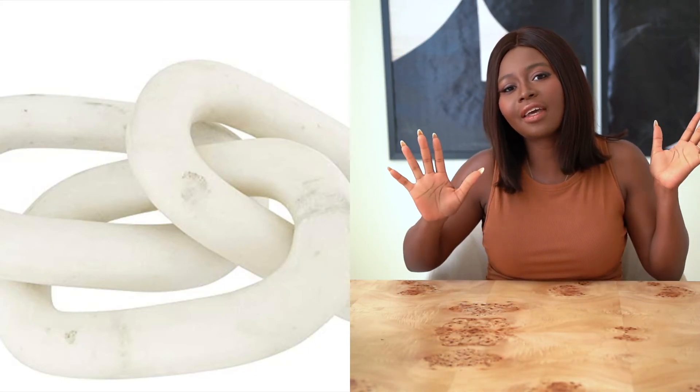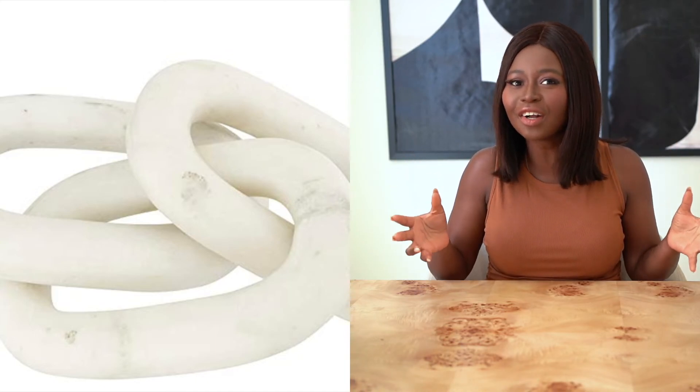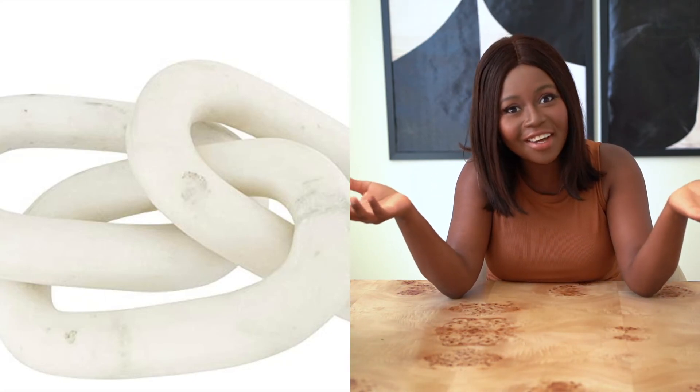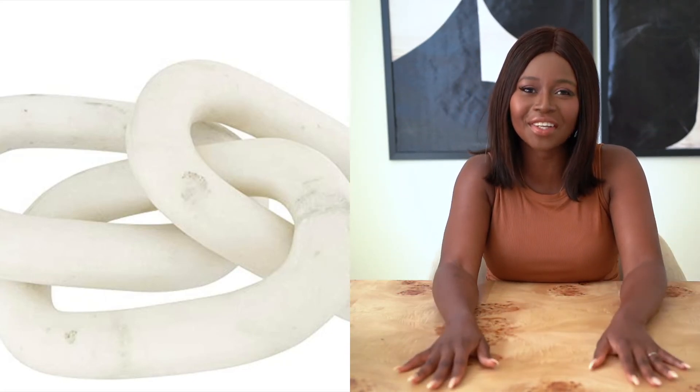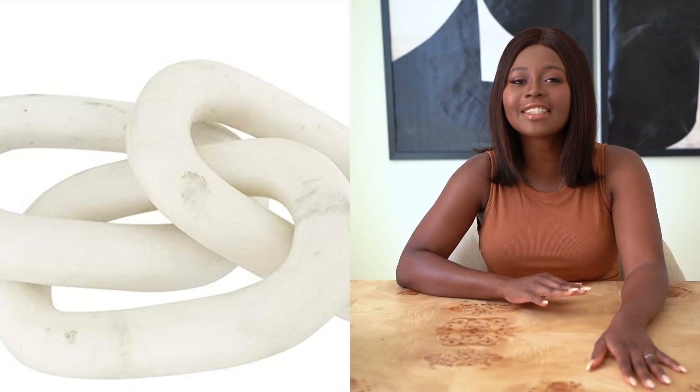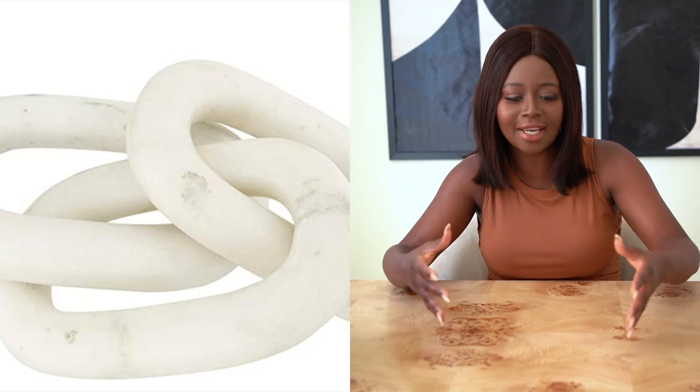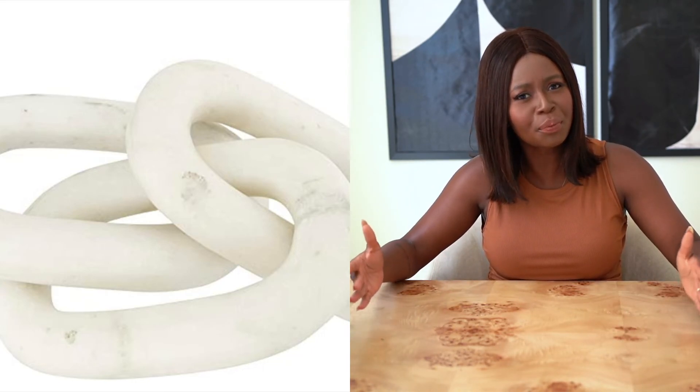Next on the list is this Bloomingville Marble Chain Link. This will be so stunning on your coffee table — how beautiful would this look on top of the Chanel book or the famous Tom Ford book? It is a bit pricier at $128, but it's a five-star rated item. Because it's real marble, it's heavy and it's actually about 13 inches long. People are really loving this rated item on Amazon.